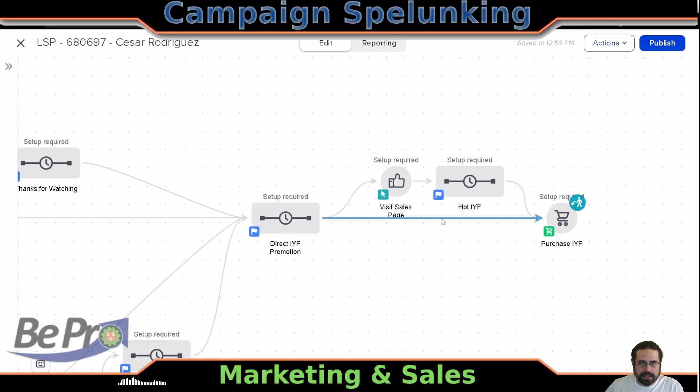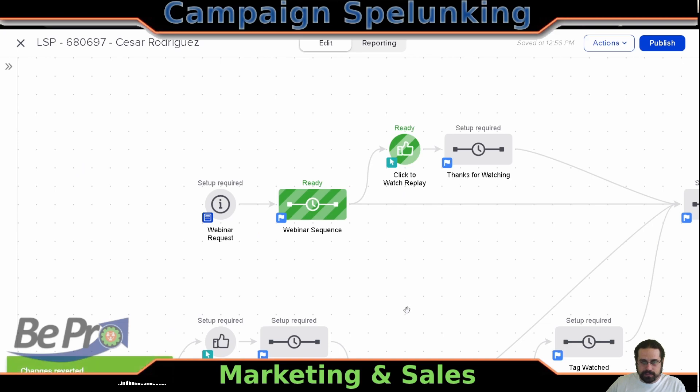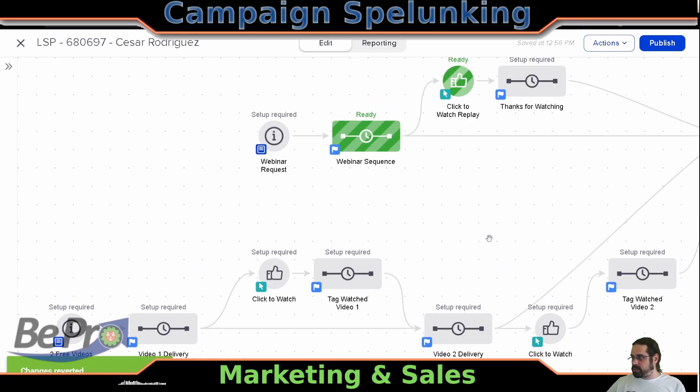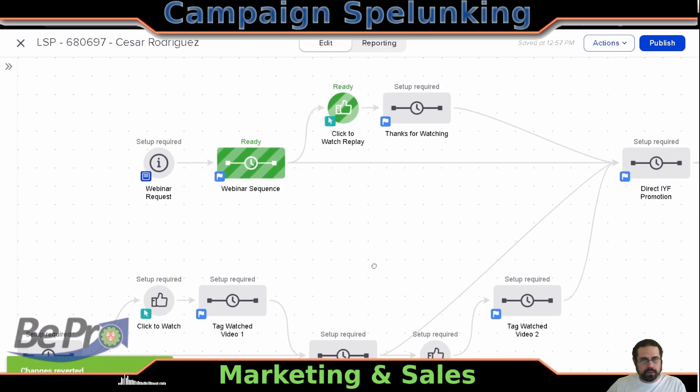Now, this is redundant — because if I were to, for example, get rid of this, it's still going to function the same way. If somebody hits the purchase, because there's a through line, it's going to go ahead and pull them through. Let's go ahead and revert all of those changes here. That brings us to the end of this particular episode where we were talking about how to do a more involved marketing and sales customer journey. Let me know what you thought about it, and if you have any questions, please let us know in the comments. Be sure to follow us, subscribe, and like it. If you're going to do anything, you might as well be pro. See you next time.